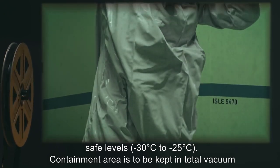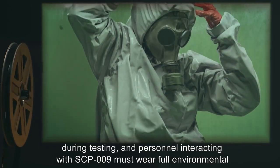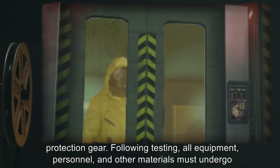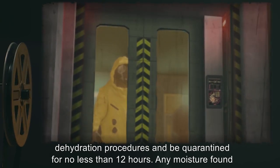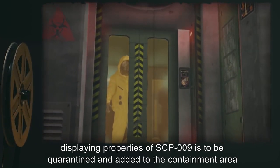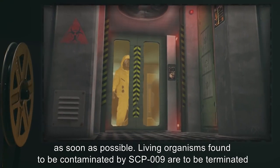Containment area is to be kept in total vacuum during testing, and personnel interacting with SCP-009 must wear full environmental protection gear. Following testing, all equipment, personnel, and other materials must undergo dehydration procedures, and be quarantined for no less than 12 hours. Any moisture found displaying properties of SCP-009 is to be quarantined and added to the containment area as soon as possible.